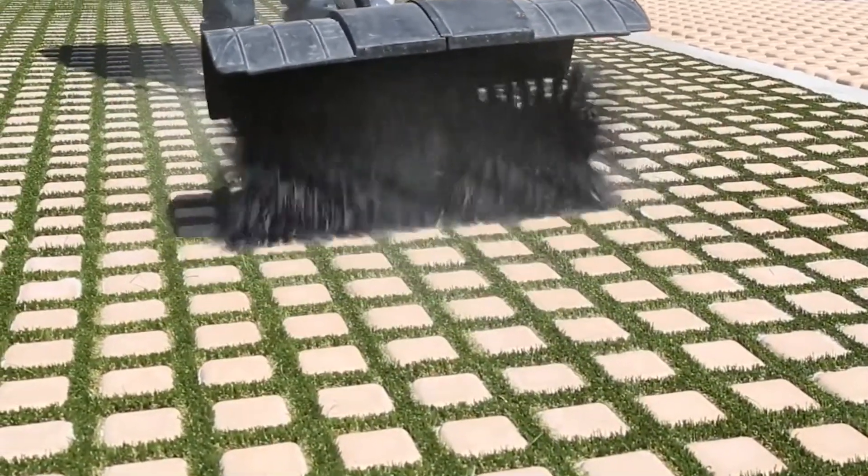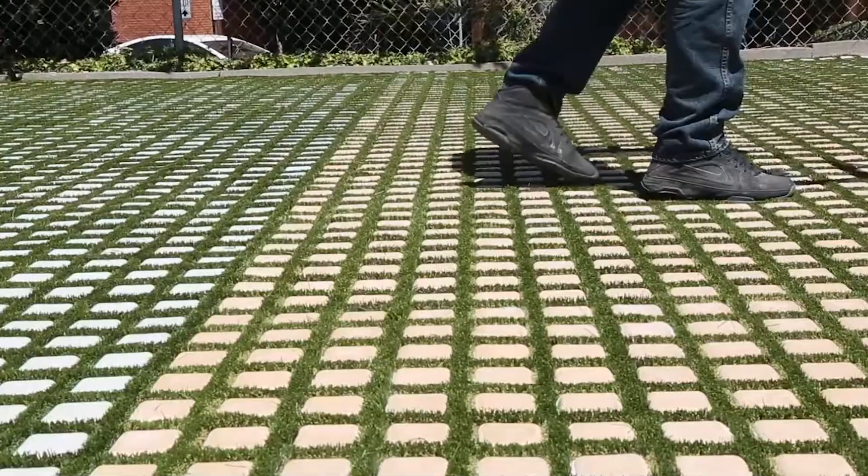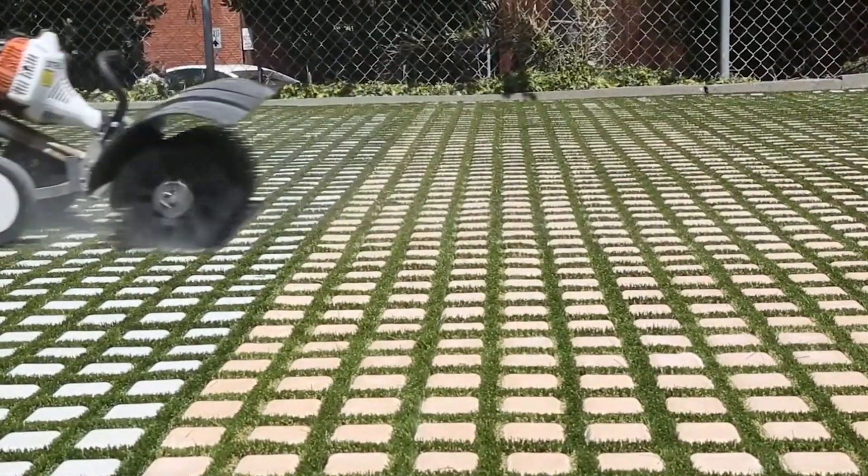You now have a beautiful and durable lawn that can withstand even the heaviest traffic. Drivable Turf is perfect for uneven areas, as it can conform to any shape. It's also non-slip, crack resistant, and easy to clean.